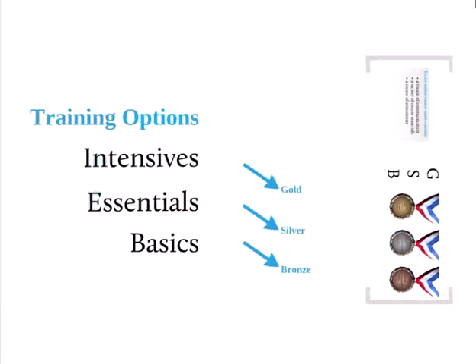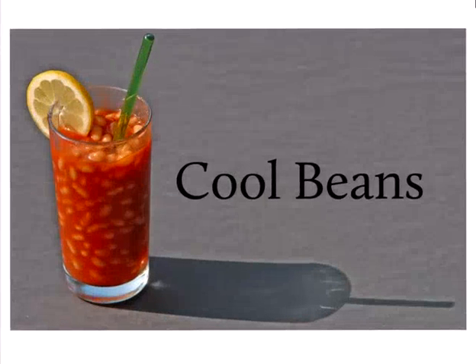The medal system hooks in nicely with the training options. Basics gets you a bronze medal. Essentials teaches you to use tools creatively, making Moodle tools applicable to your subject. Intensives is for the hardcore who really want to make the most of it. And I can honestly say this past year I've seen staff turning up in e-learning who I've never seen before, saying: 'What do I need to do to get that silver medal? She's got one, I haven't.' All of a sudden, people are competing against each other — it's no longer about Moodle, it's about the medals.